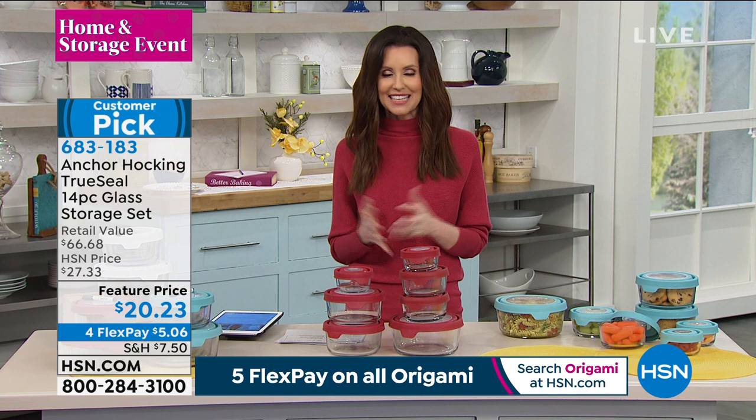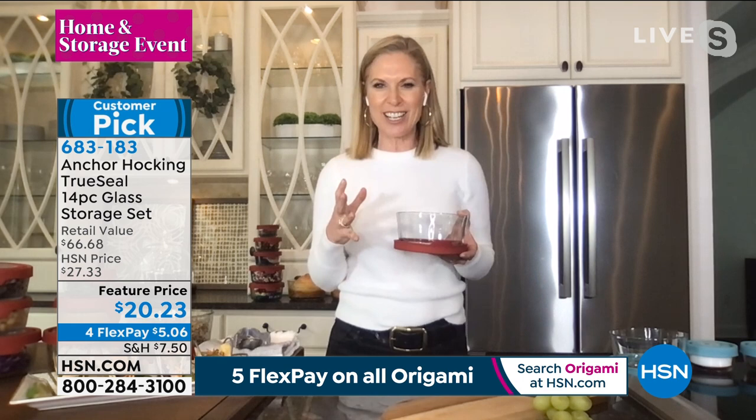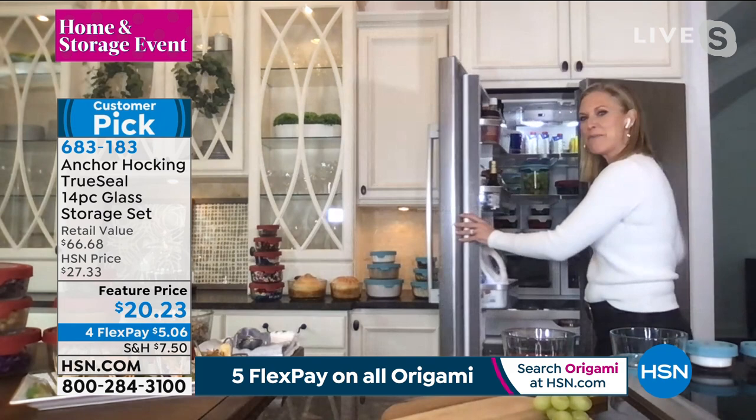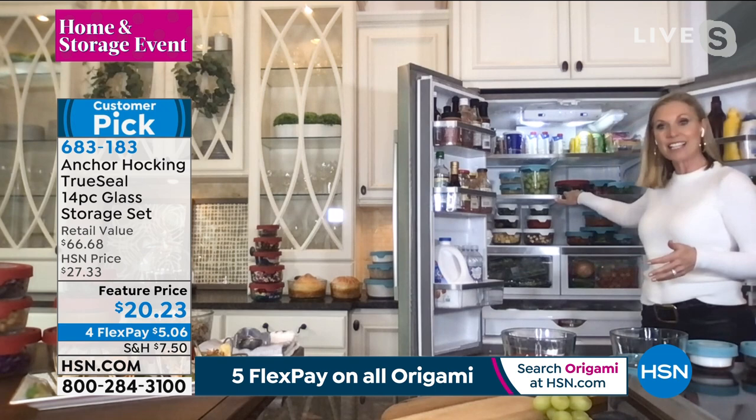You're able to prep all your foods, put them in your glass storage, and then you're going to get better use of them. You're going to see them because they're in the glass. You could color-coordinate them if you'd like — maybe fruits in your blues and leftovers in your reds, however you might like it.